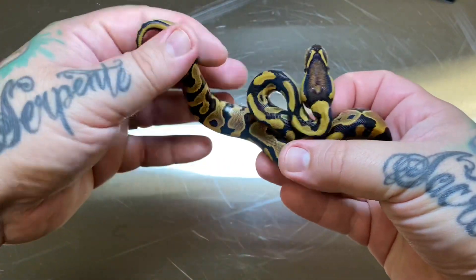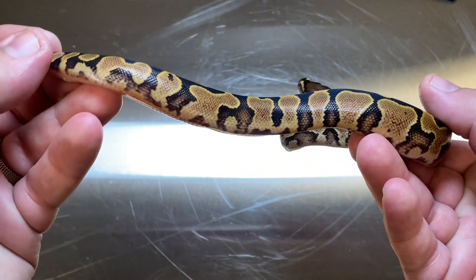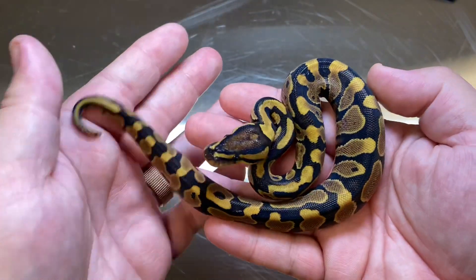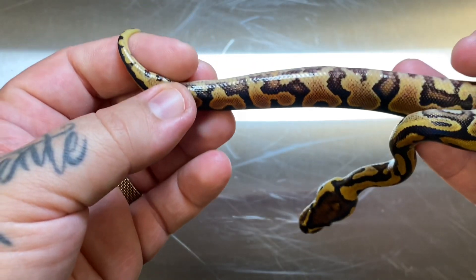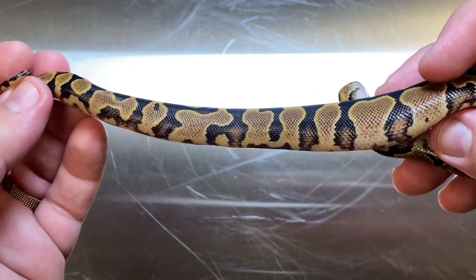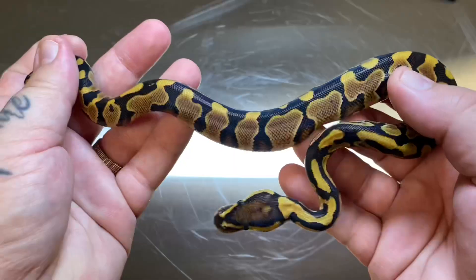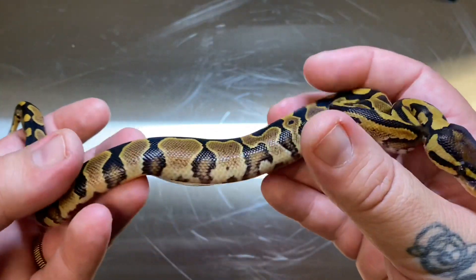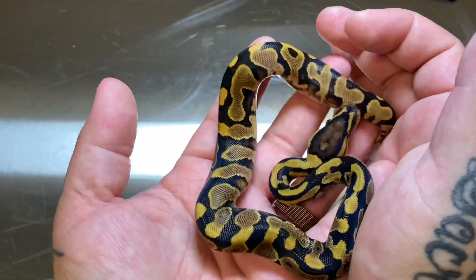Here we have one of my favorite yellow bellies of the clutch — a very clear yellow belly het clown, and unfortunately that's a male. I was super bummed when I saw this one; I was like, oh man, I hope this one's a female because this one would have definitely been my choice. This guy just has such a nice yellow belly pattern and coloration. Super nice version of what yellow belly can do — really nice flaming. He will be available, as will most of the males in this clutch.